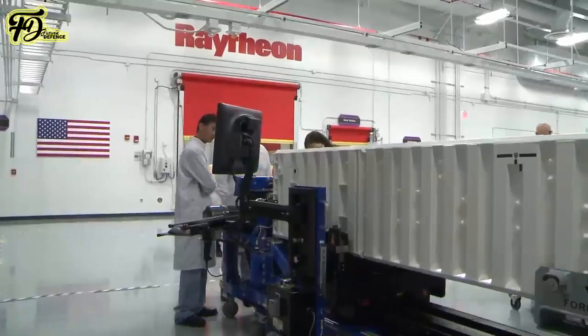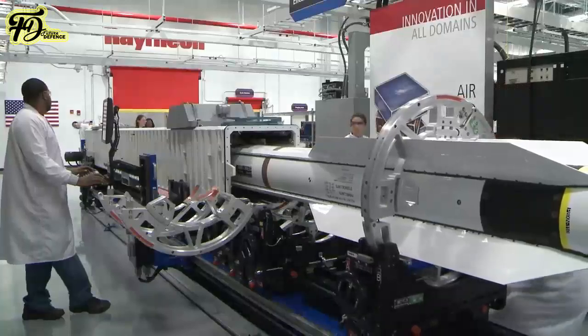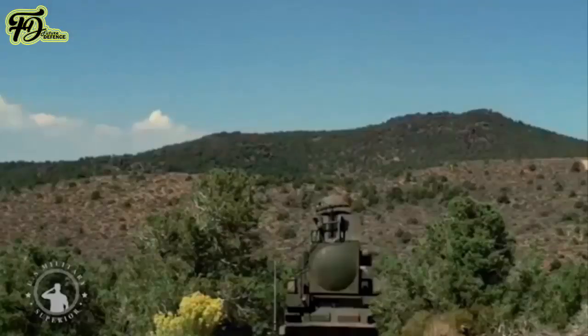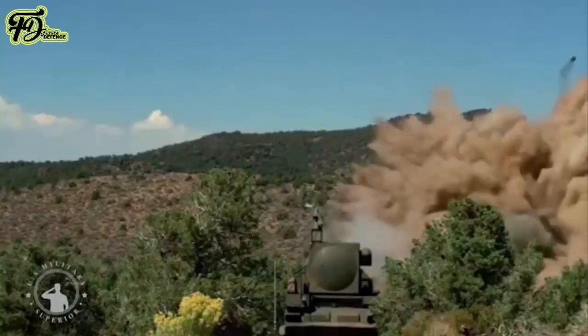American firm Raytheon Technologies bills the AGM-88 HARM, which is also a high-speed anti-radiation missile, used to seek and destroy radar-equipped air defense systems.